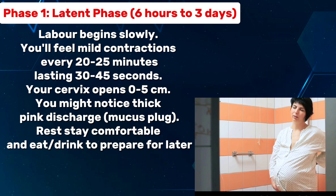You might notice thick pink discharge — the mucus plug. Rest, stay comfortable, and eat and drink to prepare for later.